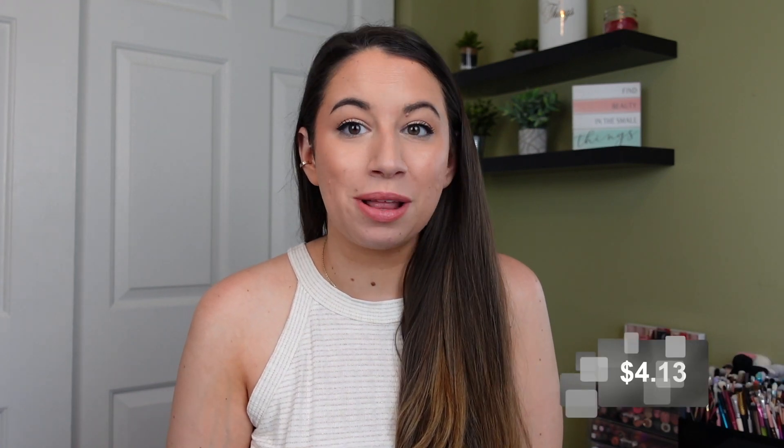For the masks category, I still haven't used another mask since my first update, so my total for the year is still $4.13.